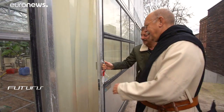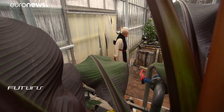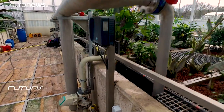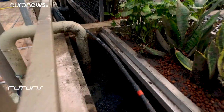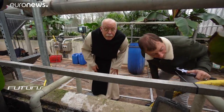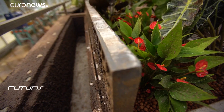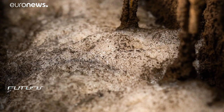438 cubic metres of waste water from the brewery can be treated every day at this special greenhouse, with the help of 200 different plant species. Below these bioreactors, water runs through the plants' roots, where 3,000 types of bacteria contribute to the cleaning process.